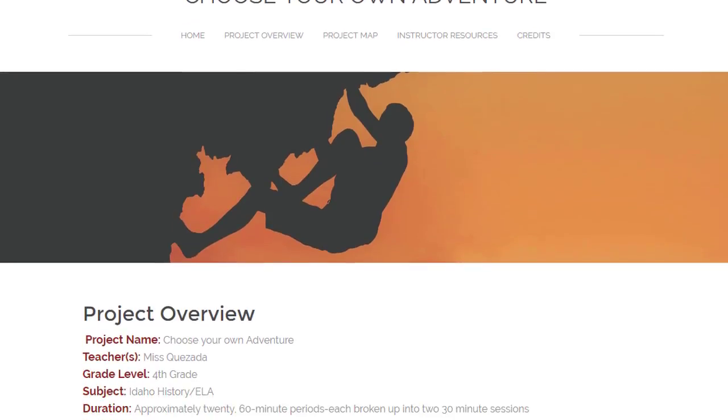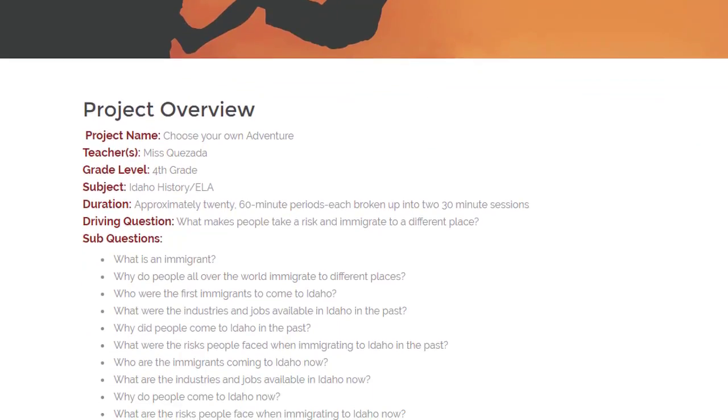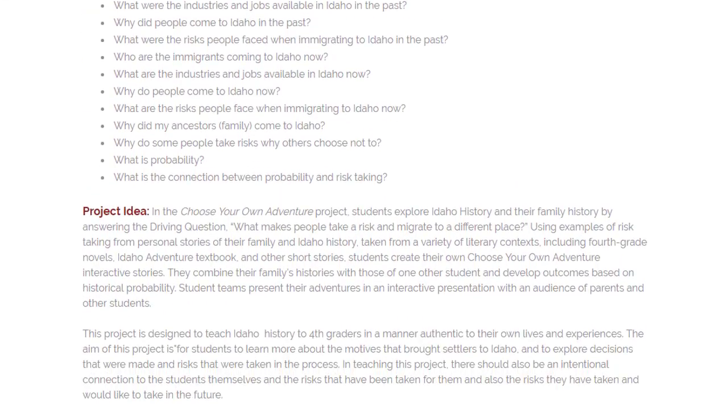In EdTech 542 project-based learning, I developed an instructional unit using the standards-focused PBL model. In this unit, I learned how the process of assisting my students in meeting the standards and accomplishing a lot of outcomes is enriched using the PBL model.